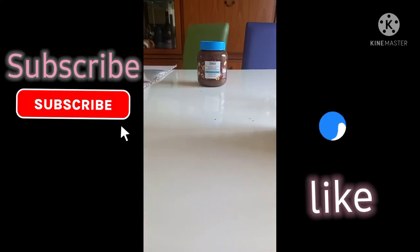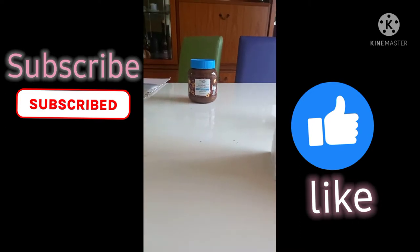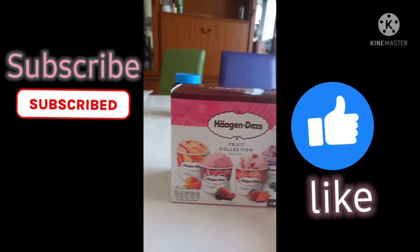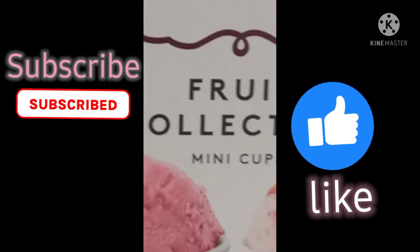Hi guys, welcome to my YouTube channel. So today we're going to be eating Hiding babies! So let's get started.